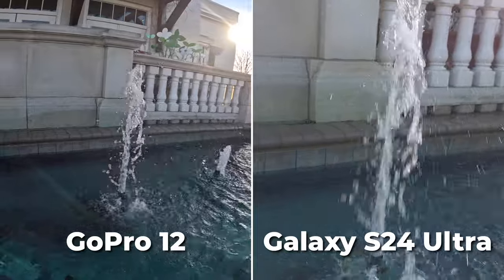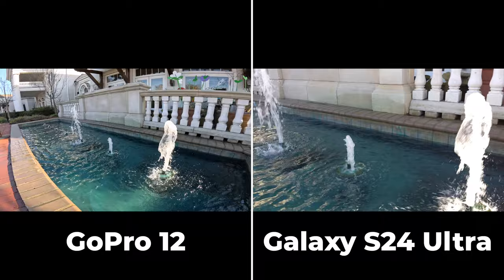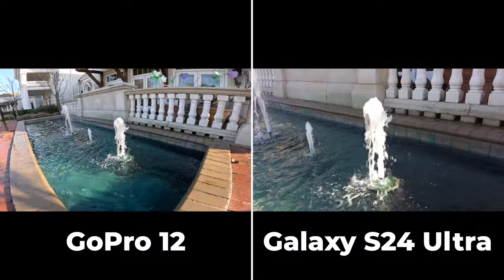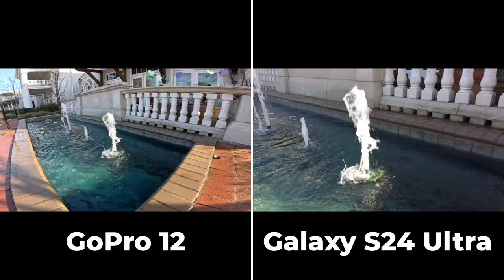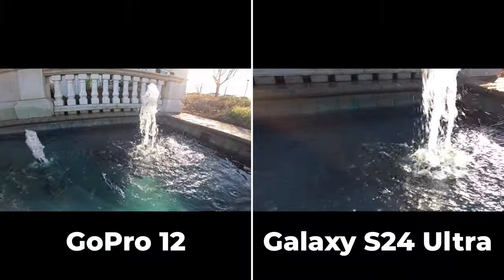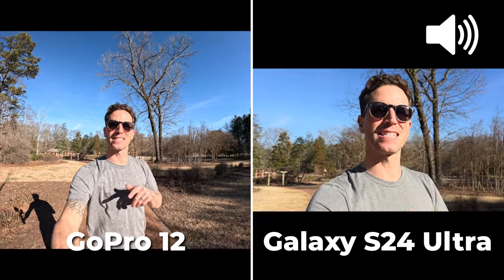In slow motion, the S24 Ultra received a nice upgrade this year with 4K 120fps, but the GoPro gets the points — it can do the same while keeping that wider angle, better stabilization, and better dynamic range. It also has a much wider variety of resolution and frame rate options, like 240fps at 2.7K.